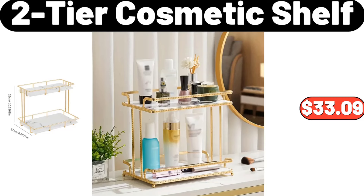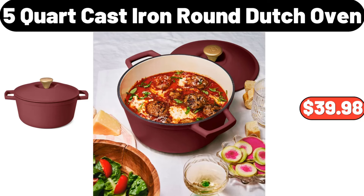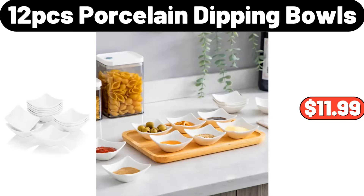Vintage Bohemian Style Floor Mat, $8.99. 2-Tier Cosmetic Shelf, $33.99. Stainless Steel Matte Black Composite Faucet, $28.78. 5-Quart Cast Iron Round Dutch Oven, $39.98. 12-PCS Porcelain Dipping Bowls, $11.99.